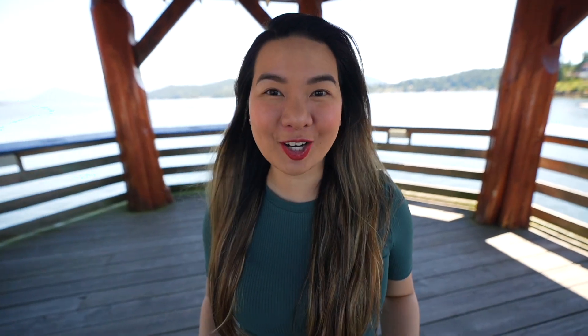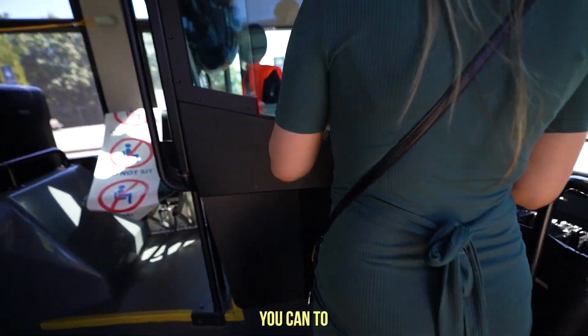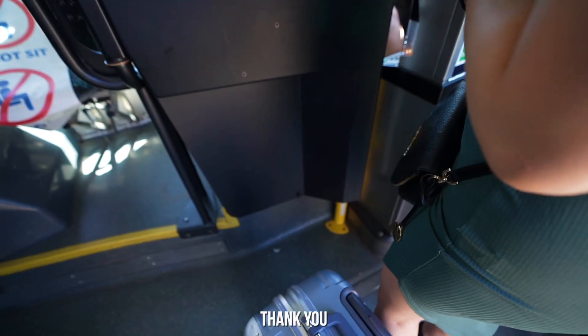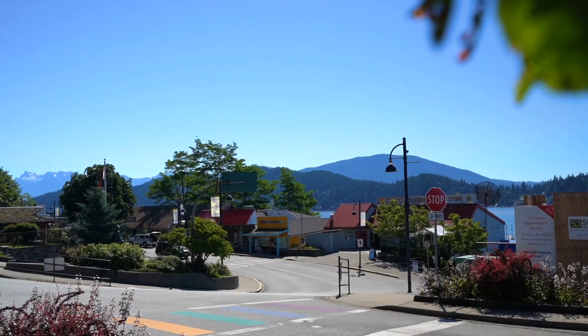Since we don't have a car, we bought day pass tickets for the transit — three dollars each. So we can go around the town as much as we like. And Gibsons isn't really that big, so we shouldn't have any problem getting around this town.